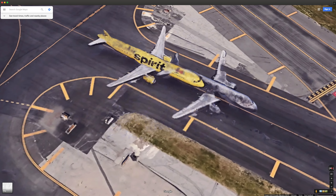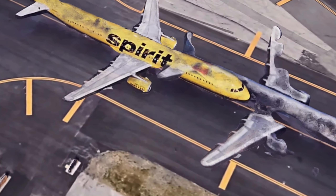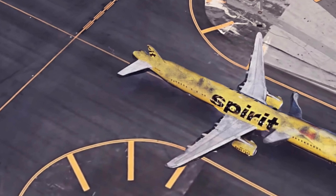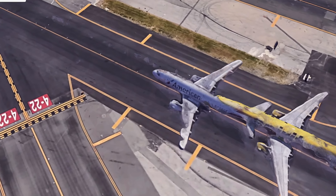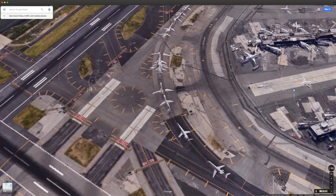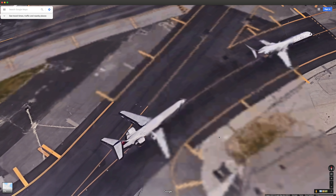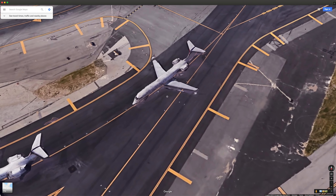The real fun is starting now. We have a very dirty Spirit Airlines plane that is missing the left aileron surface and the rudder surface — pretty bad. It has also crashed into an American A320. Here's where the real fun starts: we have a lot of airplanes lining up — that seems to be another Delta MD-80 or something, or a CRJ.